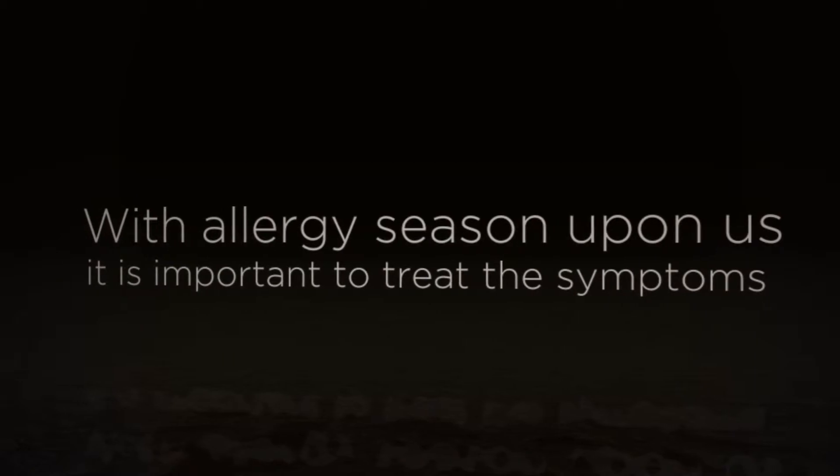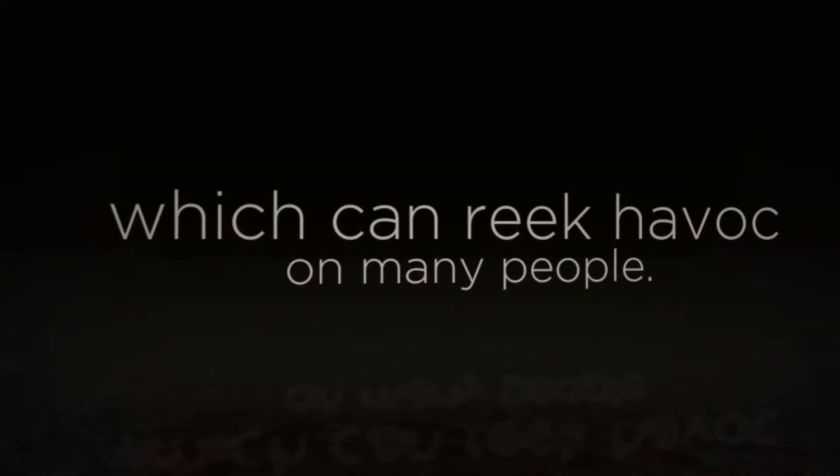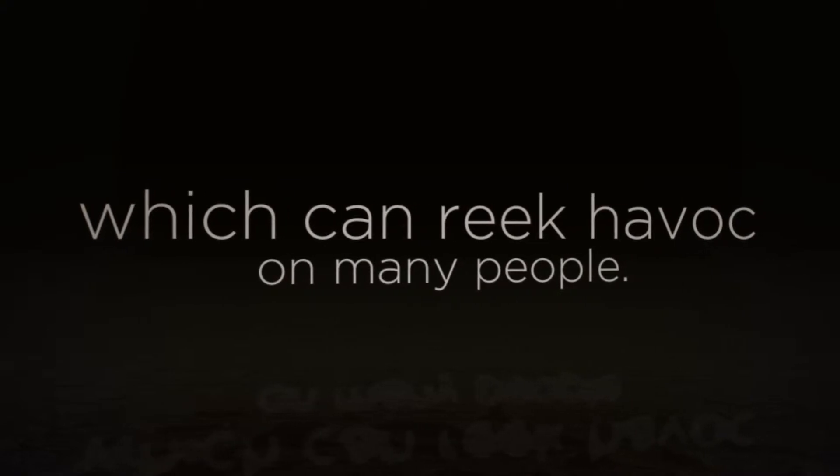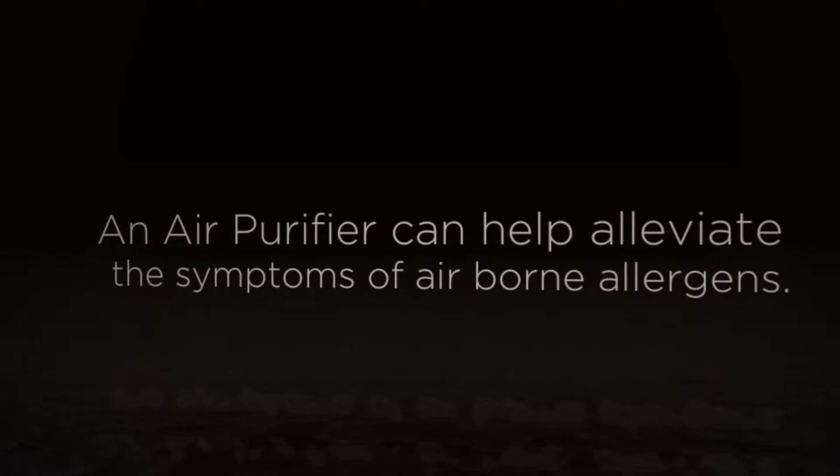With allergy season upon us, it is important to treat the symptoms which can wreak havoc on many people. An air purifier can help alleviate the symptoms of airborne allergens.